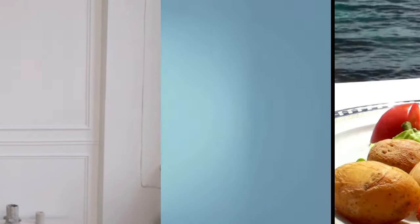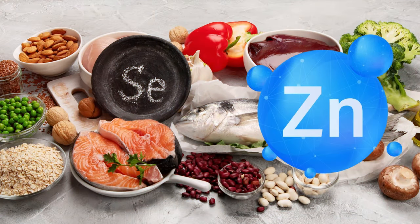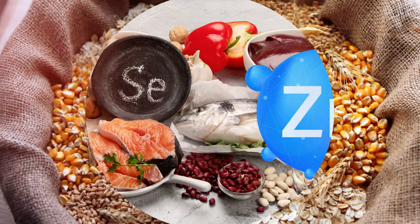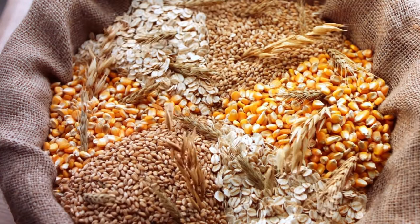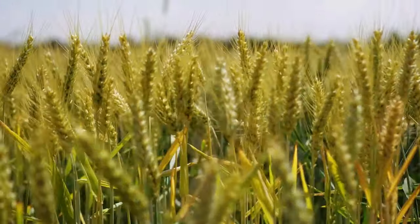I know some of you might be thinking: I don't like seafood, or I'm vegetarian or vegan. Don't worry — there are plenty of plant-based sources of both zinc and selenium. Foods like whole grains, legumes, nuts, and seeds can provide these minerals. If you're still concerned about meeting your needs, a 2021 study in the American Journal of Clinical Nutrition found that a well-planned supplement regimen can be effective in addressing these deficiencies.